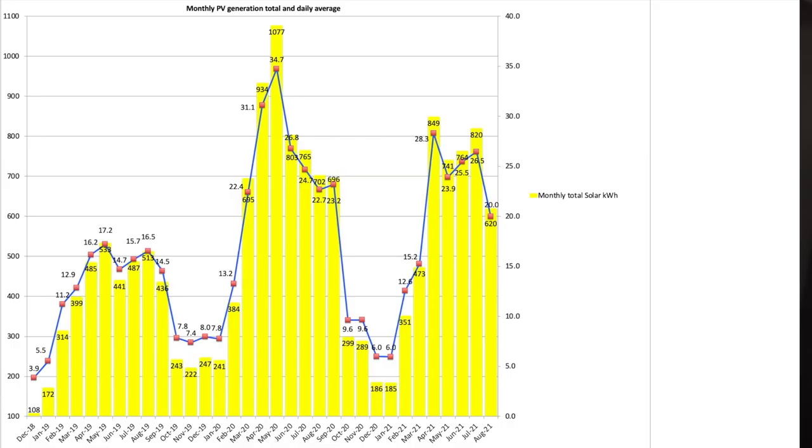Let's have a look at our solar PV generation numbers. For August 2021, with our south-south-west facing 6.34 kWh array, we produced a total of 620 kWh from the two arrays. Our average daily solar generation was 20 kWh for the month, which is way down on the last four months' figures.